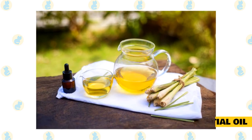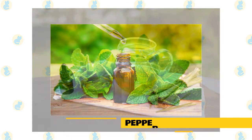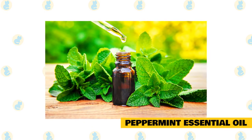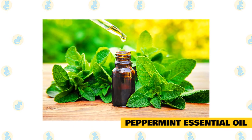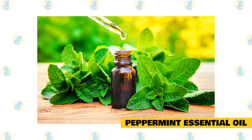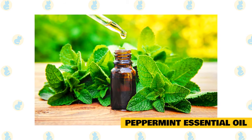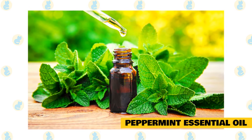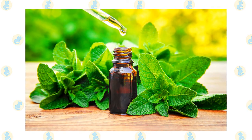Just remember to dilute the essential oil before applying it to your cat. Peppermint essential oil: peppermint oil is a great choice for repelling fleas on cats. It contains compounds that make it difficult for the flea to breathe, which can cause them to die. It's also a refreshing and cooling oil that can help soothe your cat's skin. It's important to note cat allergies — if your cat is allergic to mint, you may want to skip this oil.